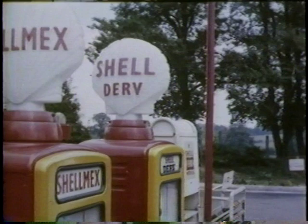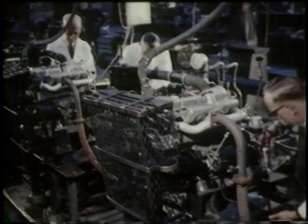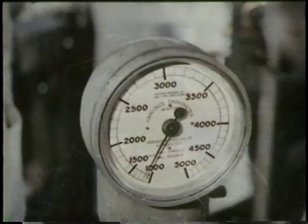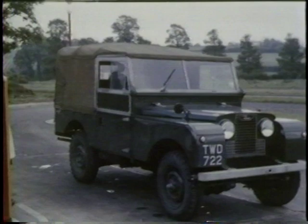One step more was needed to make the Land Rover the truly universal vehicle, namely to produce it in both petrol and diesel versions. In 1957, Land Rover introduced an all-new overhead valve four-cylinder diesel that was followed in 1958 by a gasoline engine with a similar design. From now on, you can buy a Land Rover to run on the fuel of your choice.